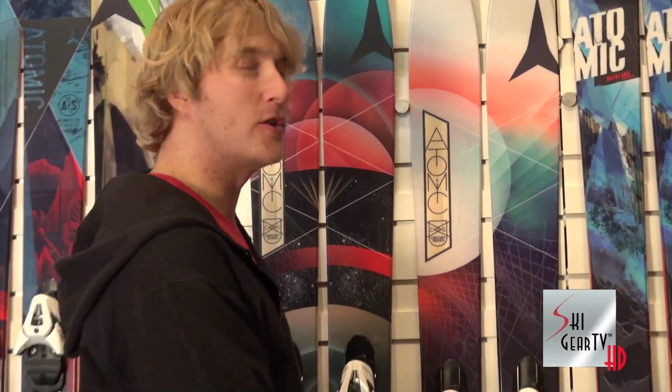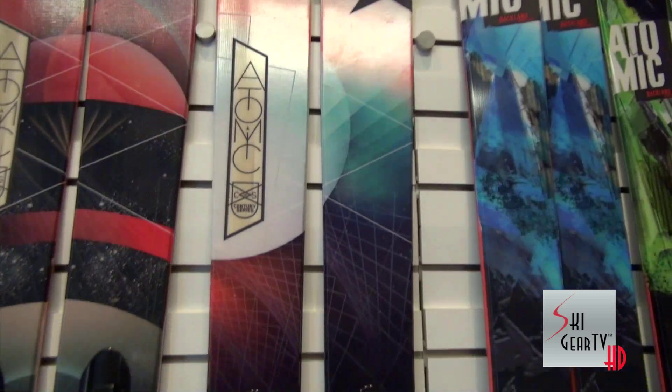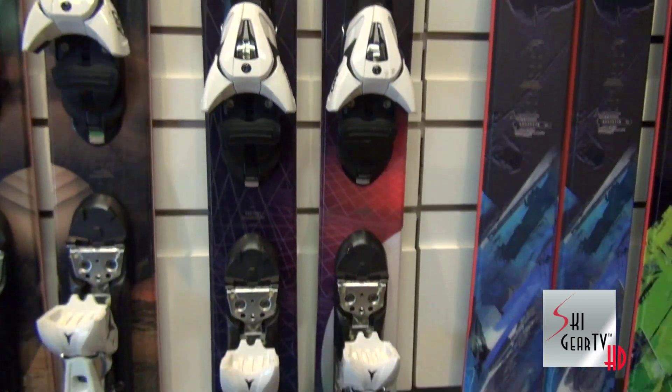Hey, I'm Jake Strasburger here with the Ski Gear TV and Ski Profit Guys. We're in the showroom featuring all the new 2015 product. All new powder skis from Atomic this year, and part of that collection, the new Century series for all you women out there. The new Century 102, one of the more versatile skis in our powder lineup.